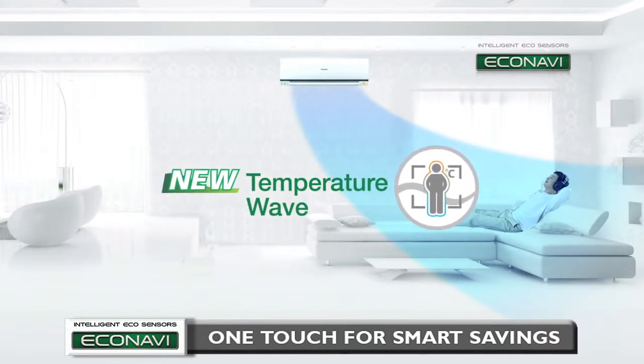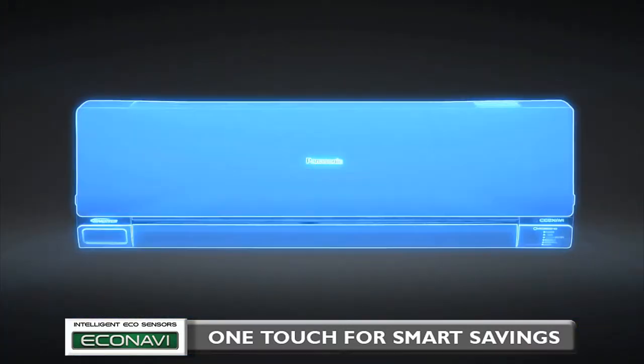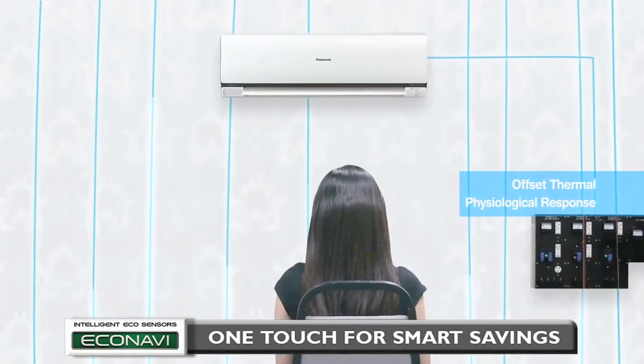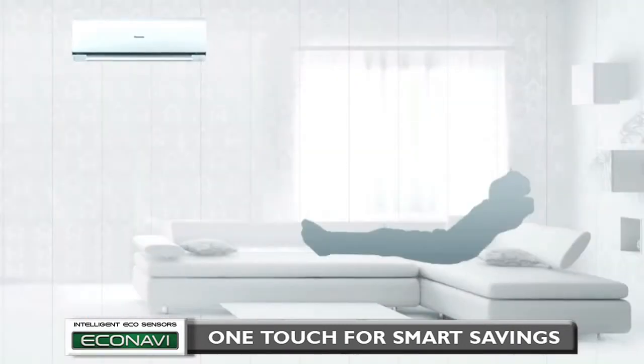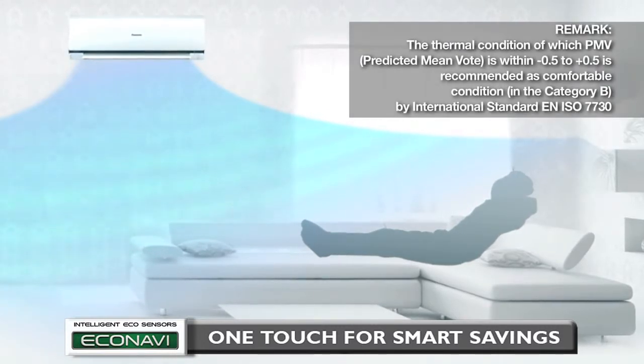Based on an understanding in thermal physiology, Panasonic Research and Development Center developed a rhythmic temperature control pattern which would offset the thermal physiological response. The result of the experiment showed that thermal sensation was maintained within the comfortable range even though the average set temperature was moderately increased.